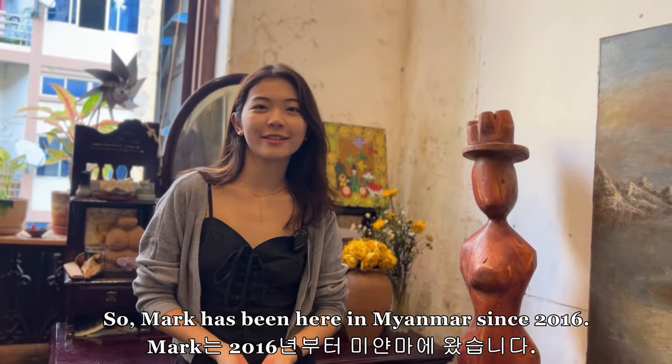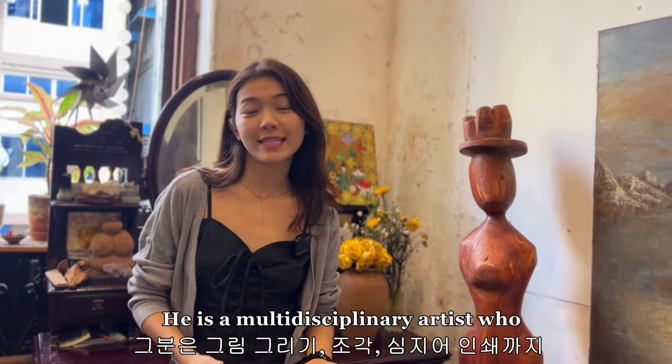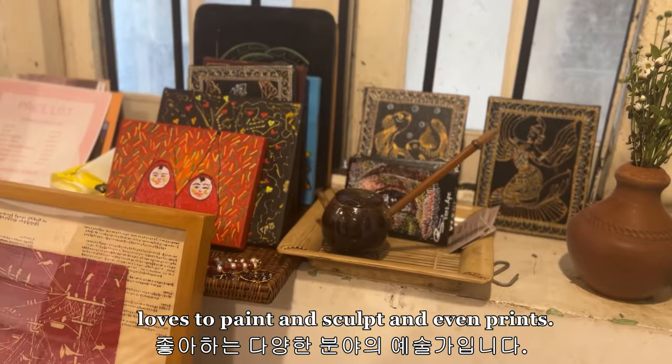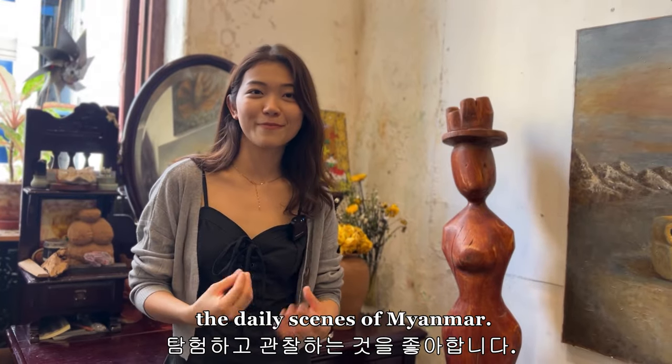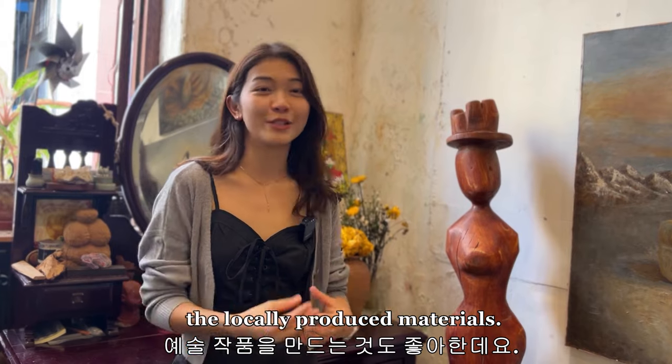Mark has been here in Myanmar since 2016. He is a multidisciplinary artist who loves to paint, sculpt, and print. Mark loves to explore and observe the daily scenes of Myanmar, and he loves to make art using locally produced materials.